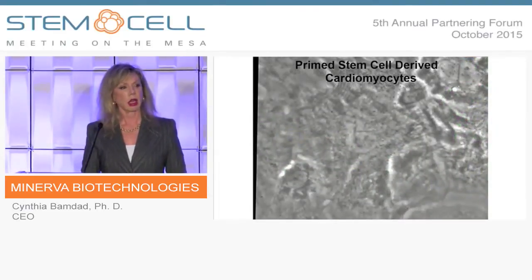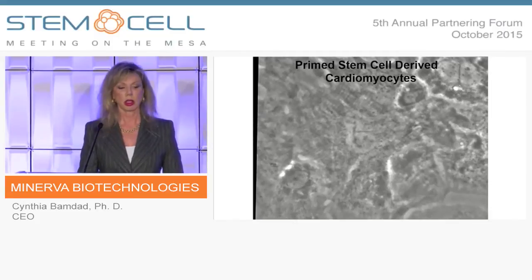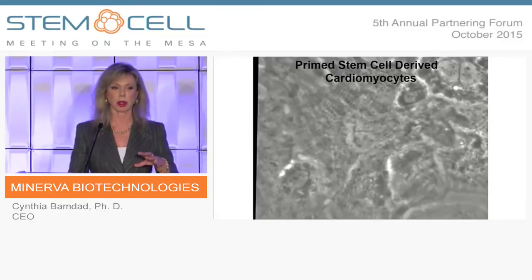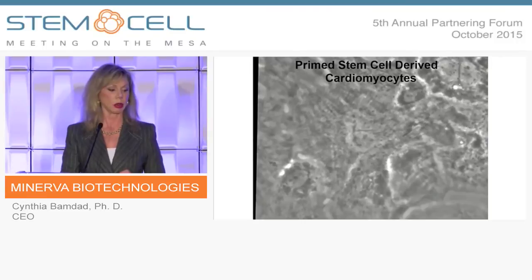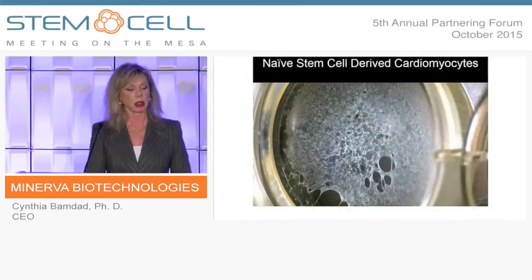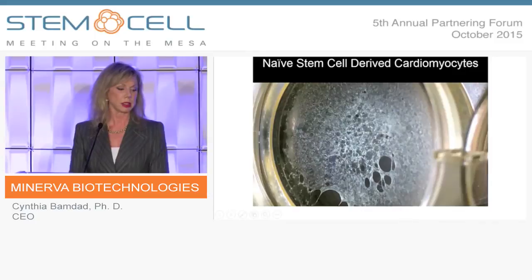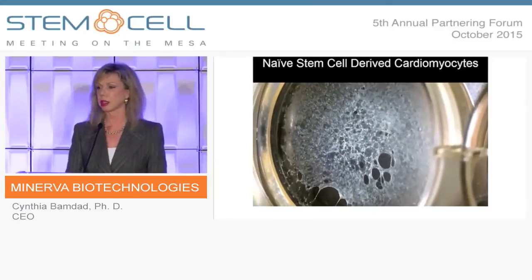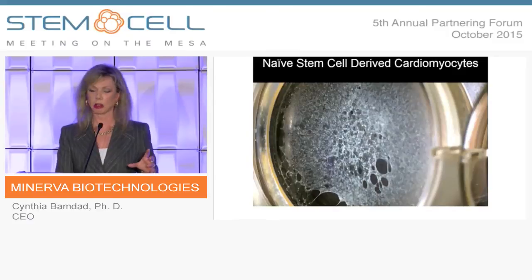Here's a video of FGF-grown cells turned into heart cells. We had to magnify it because a very low percentage of the cells actually become cardiomyocytes. And here's the same cells, but first grown in NMEP. This is just 85 to 100 percent of the cells becoming heart cells. Their contractions are stronger and they're synchronized.